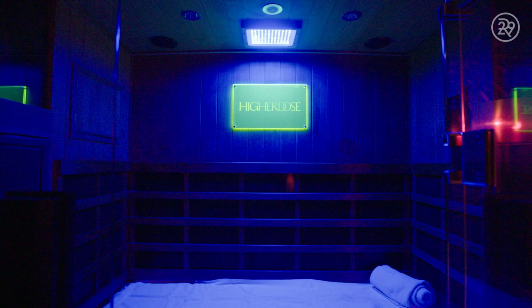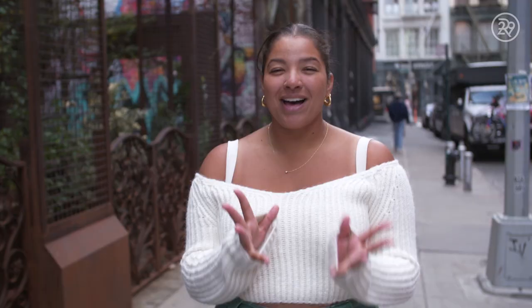Hey, it's Carly, and today I am heading to Higher Dose to try out the Lymphatic Drainage Facial. I've been traveling a lot and not sleeping well, and my skin is feeling the struggles — we're breaking out, it's dry, it's puffy, it's not good. So I'm really hoping that this facial can help relieve some of those issues. We'll find out if it's worth the time and money, and hopefully there's no pain, but I honestly don't know. So let's go.